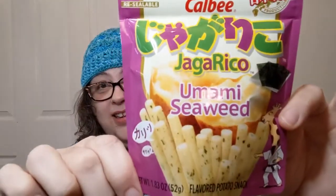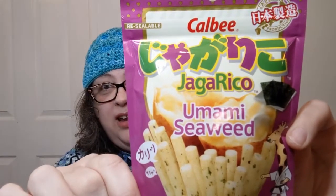Hello everyone, welcome into Crochet Life and Stuff with Debra, presents me with Snacks Around the World. Today we are going to be trying the Jagorico Umami Seaweed — not sure which is the name and which is the description.